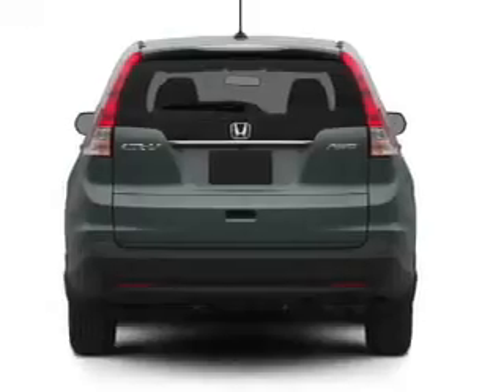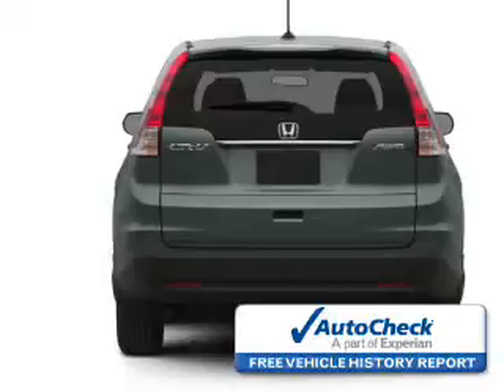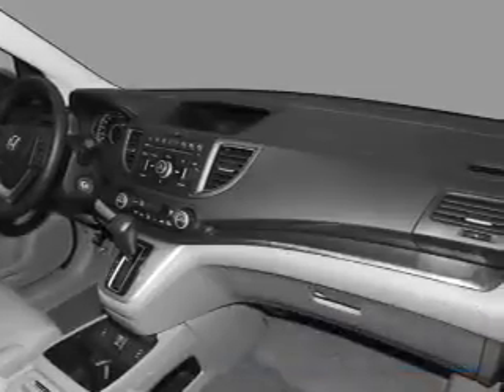Front ventilated disc brakes. Be confident in your purchase with an AutoCheck Vehicle History Report, the industry's trusted vehicle history provider. Great quality at a great price. Call or click to contact us today.